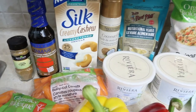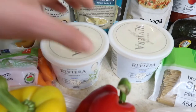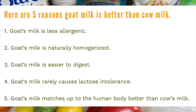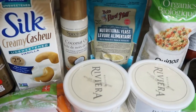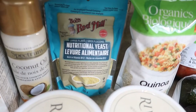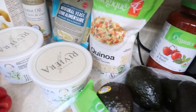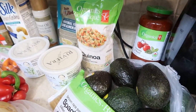We got unsweetened cashew milk — a lot of this is for the chicken fajita rice bowls. Goat yogurt, because cow yogurt tends to cause water retention. We have a much closer protein strain to goats than to cows, so it's way nicer in the body. Coconut oil and a coconut oil spray because it's easier. Nutritional yeast is just like parmesan cheese — everyone wants that cheesy taste but dairy isn't allowed on the challenge.